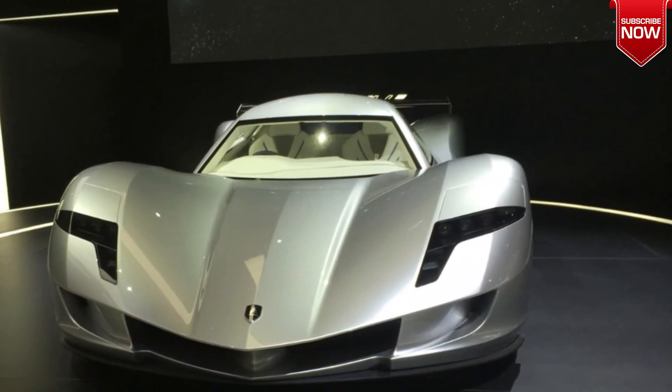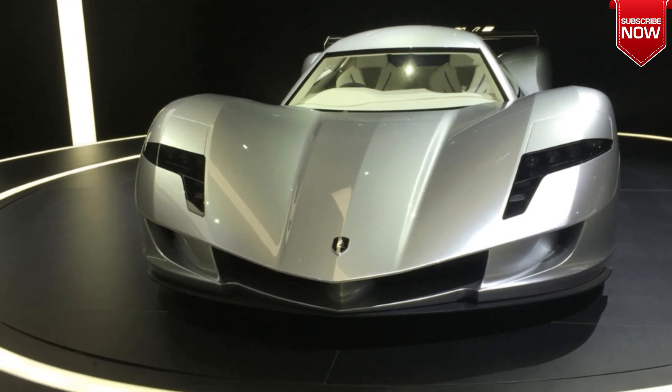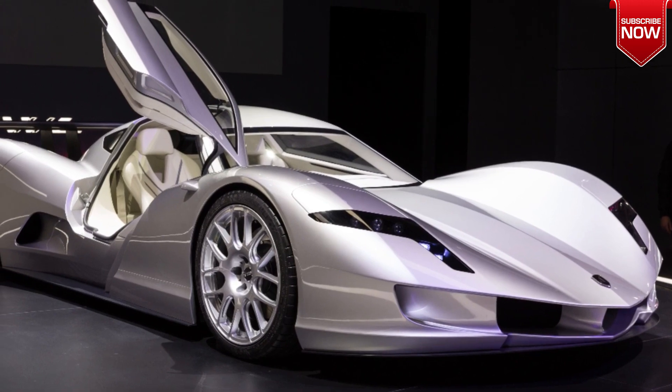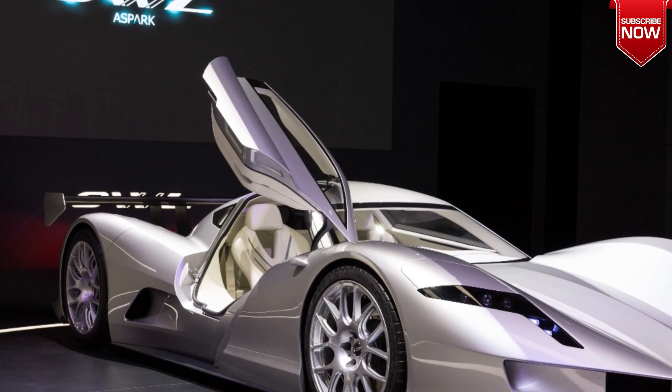Welcome to our channel. The Aspark Owl is a limited production electric supercar from Japan, built by Aspark, a Japanese engineering company. The Owl is powered by a set of four electric motors.